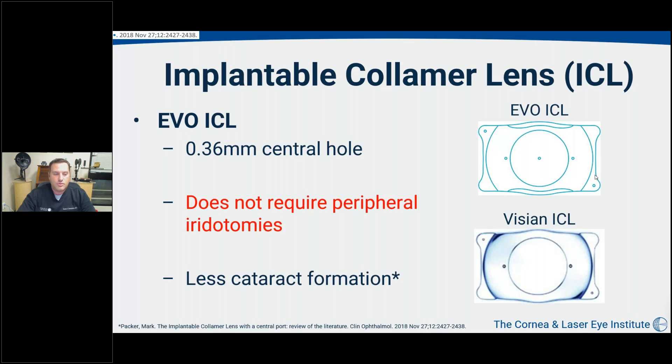Eliminating iridotomies has really allowed the ICL to join the refractive surgery market in a meaningful and enlarged way. Not insignificantly behind that has been the less risk of cataract formation found with the EVO lens. With aqueous fluid moving through the lens providing better hydration of the crystalline lens, we have found significantly less cataract formation — something that was once a real concern to discuss with younger patients but is now barely mentioned at all.